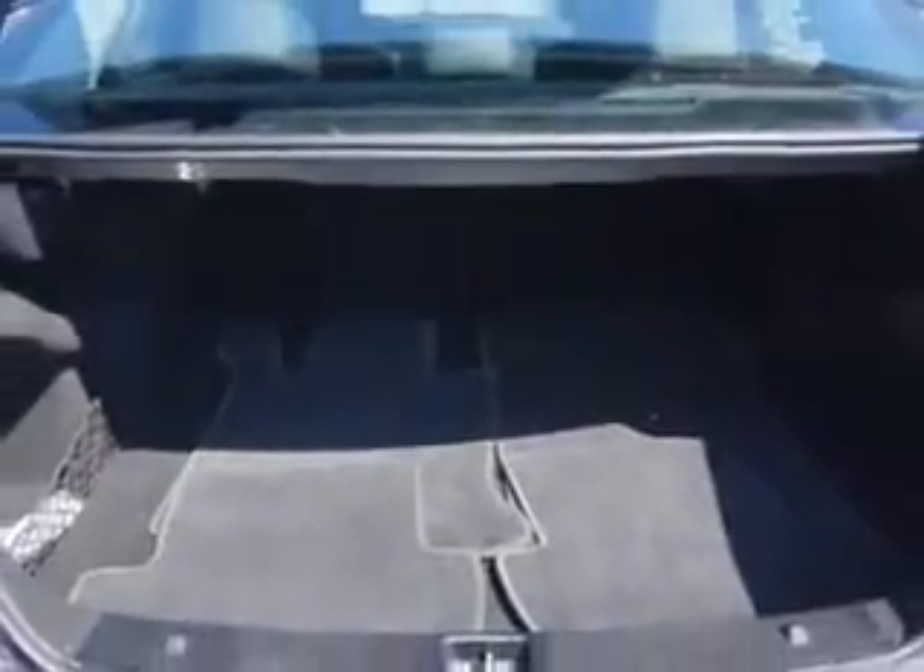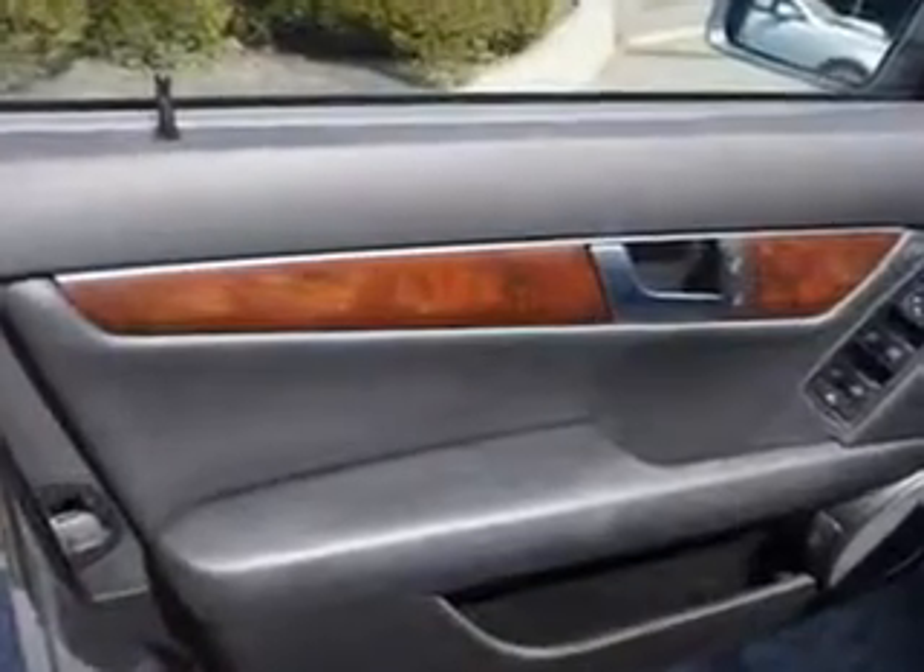And much more. Enjoy the drive and have peace of mind in this 2013 Mercedes-Benz C-Class. See us at Edison Nissan today.